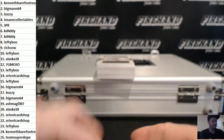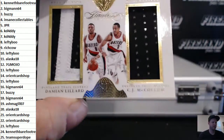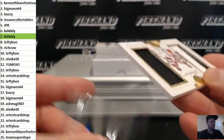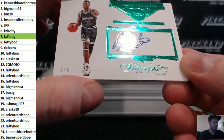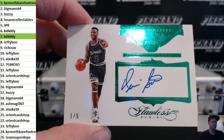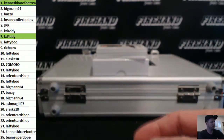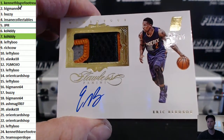We got a dual patch on the top — actually it's one patch and one jersey. Number seven out of twenty-five, Lillard and McCollum, going to K-Daddy. Dennis Scott — what is Dennis Scott? Dennis Scott, one out of five Emerald, going to Kenneth Barefoot Realtor.